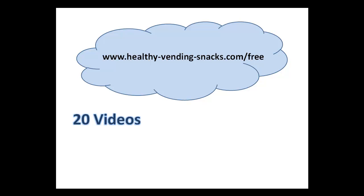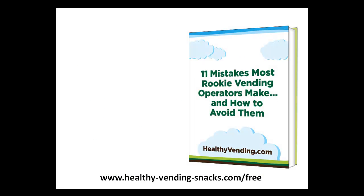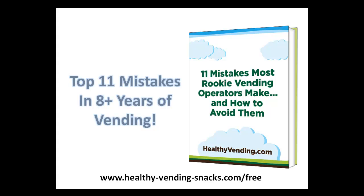If you found the information in this video helpful, go to www.healthyvendingsnacks.com/free to get 20 more videos that cover the top questions people ask about healthy vending, all for free. In addition to these 20 videos, I'll also give you two reports, including Human Healthy Vending's Exclusive Report: 11 Mistakes Most Rookie Vending Operators Make and How to Avoid Them — the actual top 11 mistakes they made in their eight-plus years of vending. You'll shave years off your vending learning curve just from reading this exclusive report.